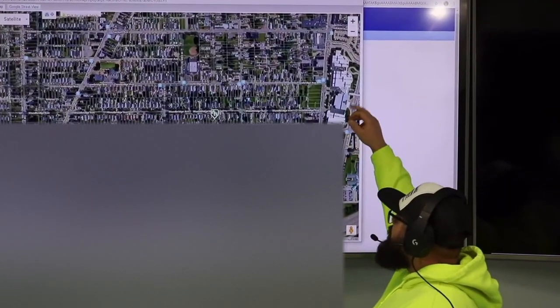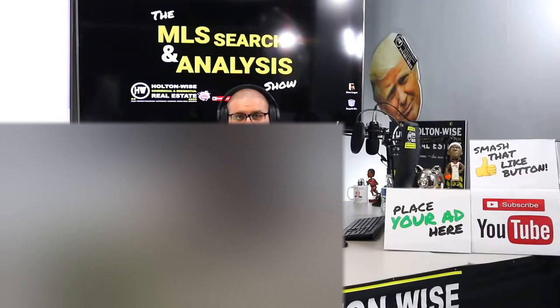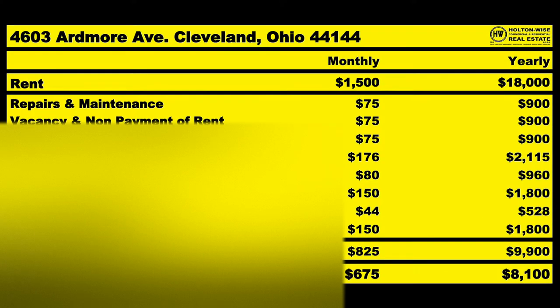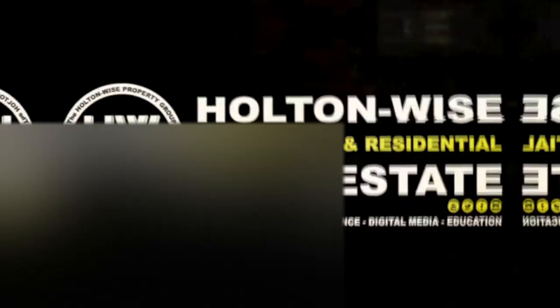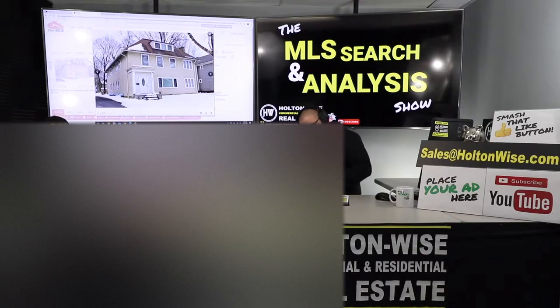This is the show where I work for you directly, taking your needs, going through the MLS, and trying to find the best possible deal for you guys. Welcome to episode 348 of the MLS Search and Analysis Show. You're watching Holton Wise TV.